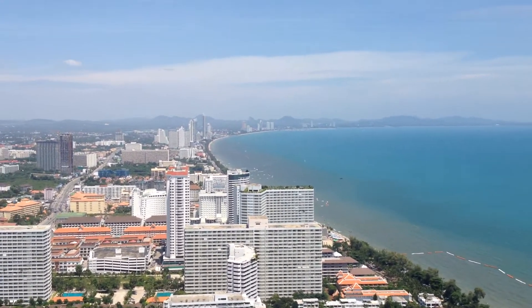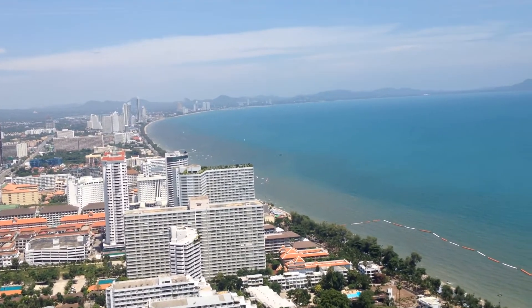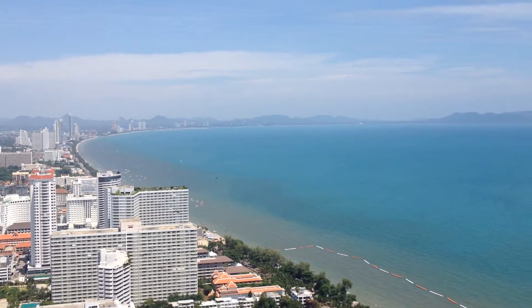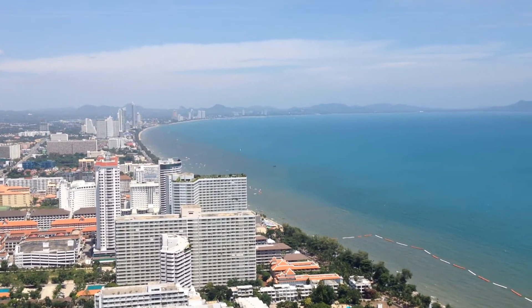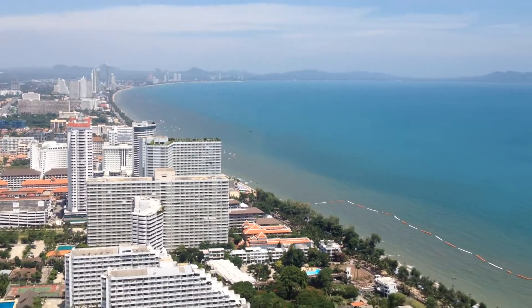Hi everyone. I'm on top of Pattaya Park Tower at the moment. Just wanted to show you this. Just below me is the observation deck, which is quite good. It has glass around it, but up top here there's a few activities to do.